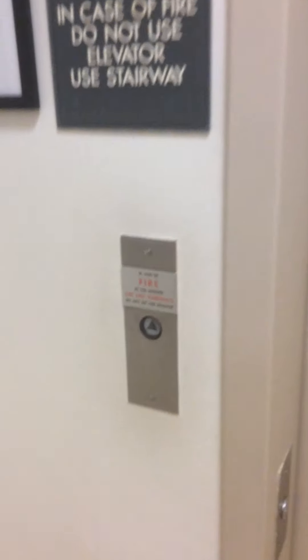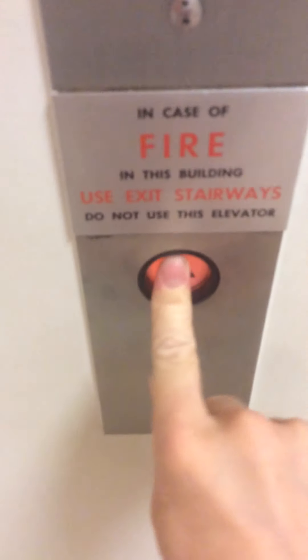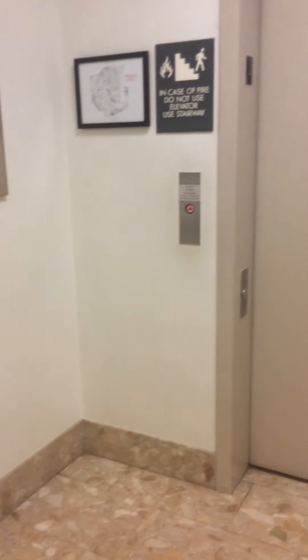Here we come to the elevator. Neiman Marcus at Copley Place in Boston, Massachusetts. I think I already went back up, so it may take a while. I don't know. I think that must be a computer.